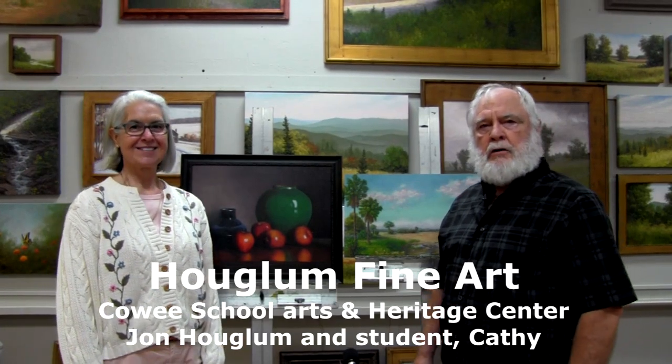Hi, I'm John Hoaglum. I'm an oil painter and I'm in my studio and classroom. I have with me today Kathy, who's one of my students. These are a couple of paintings that Kathy has done. We're going to have Kathy share a couple of anecdotal stories about what it's like to be one of my students. So, Kathy, how long have you been with me?